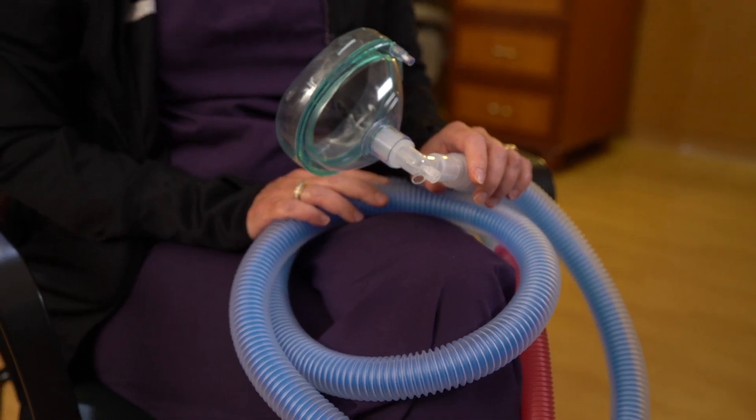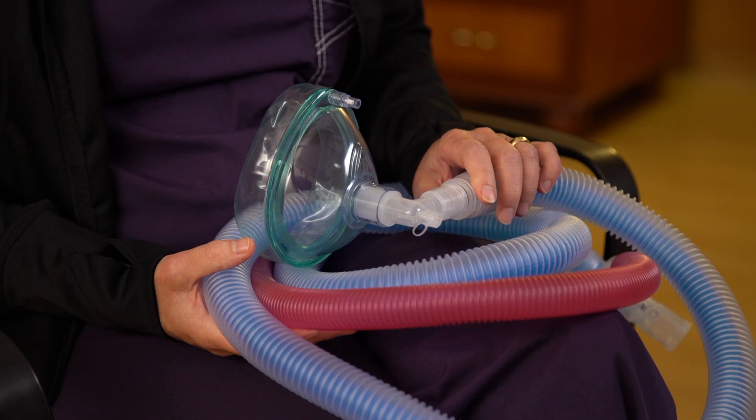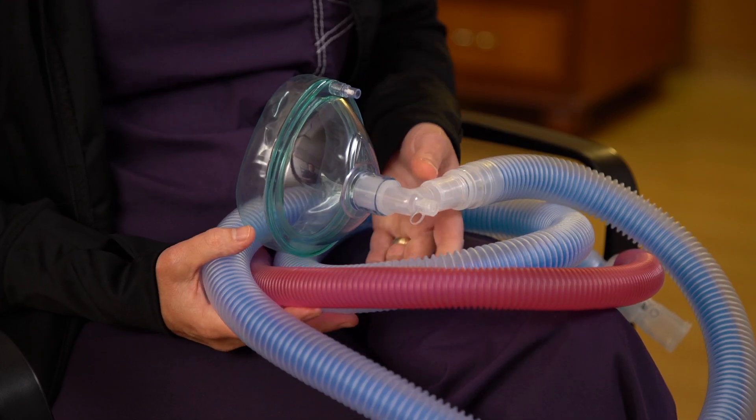It's safe for mom and baby, and it's also safe for the people in the room because of the scavenging system that we use. It's a helpful tool because it is self-administered, so the mom has control over when she needs it. They can breathe in during a contraction and stop breathing the nitrous in between.